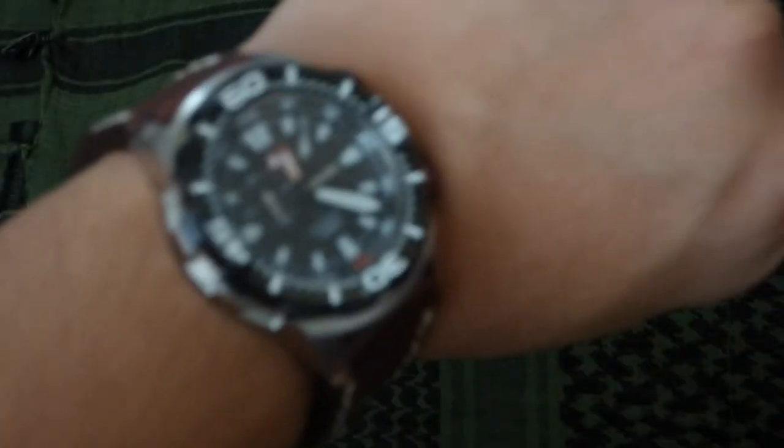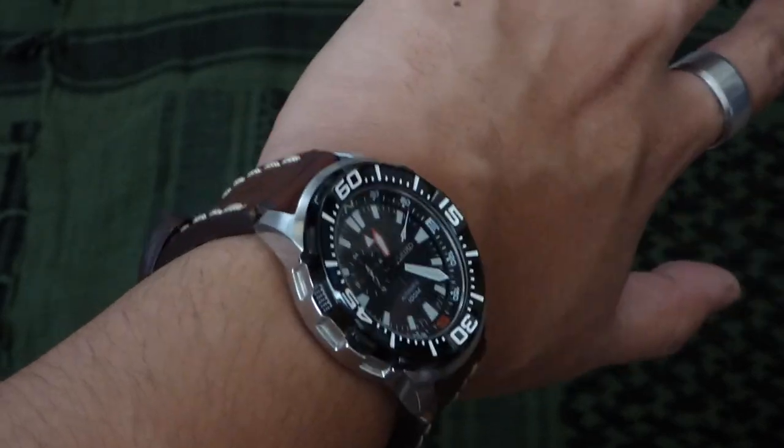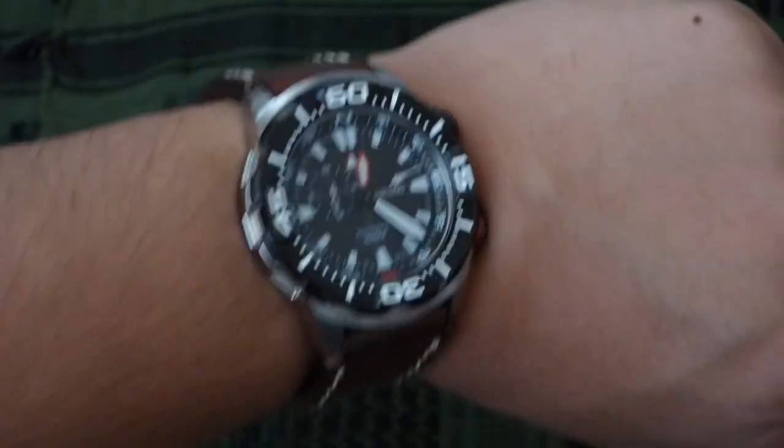It just goes on my left wrist — and there we go, there it is on my wrist. I don't have that big of a wrist, I think I'm average, so that's just how that looks.